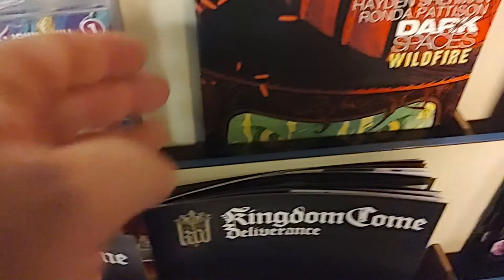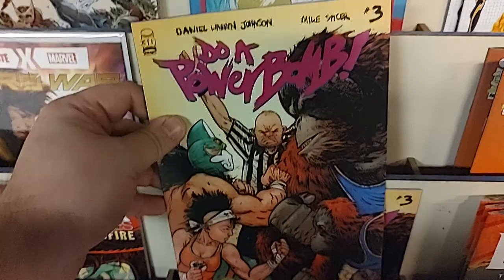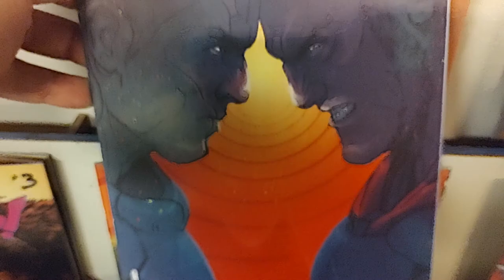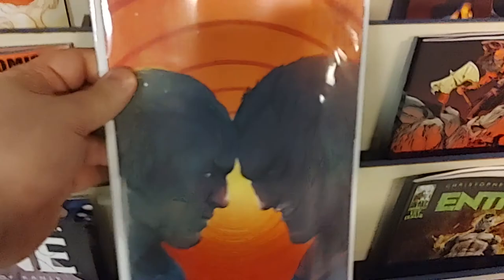From Scott Snyder, this is an IDW original — a brand new thing IDW is doing with original comics. This is issue number two of Dark Spaces: Wildfire by Scott Snyder. And sticking with Image, we've got Do a Powerbomb number three. Then from Boom Studios it is Dune: Waters of Canley issue number four. There is the A cover, there is the B cover — we've got some sandworm action there. And here is the one-per-store virgin cover.